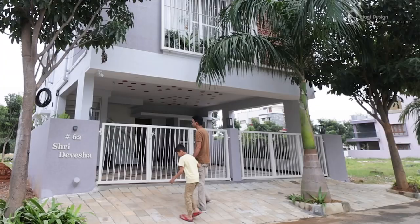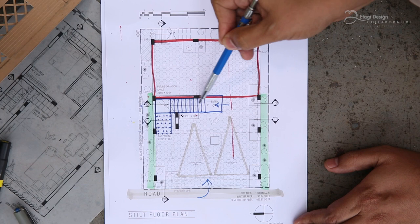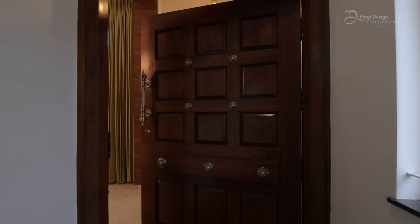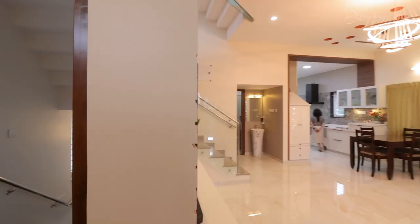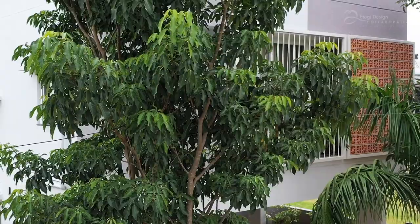This is a 30 by 40 feet plot with the road on the west. We enter the house from here. There are a couple of car parks in the ground floor with a home office at the back. The staircase comes up and goes up to the first floor.